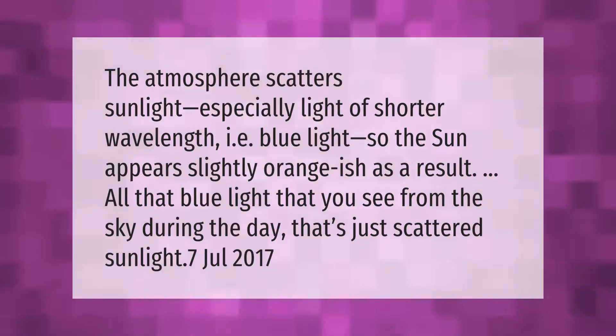The atmosphere scatters sunlight, especially light of shorter wavelength — i.e., blue light — so the sun appears slightly orangish as a result. All that blue light that you see from the sky during the day is just scattered sunlight.